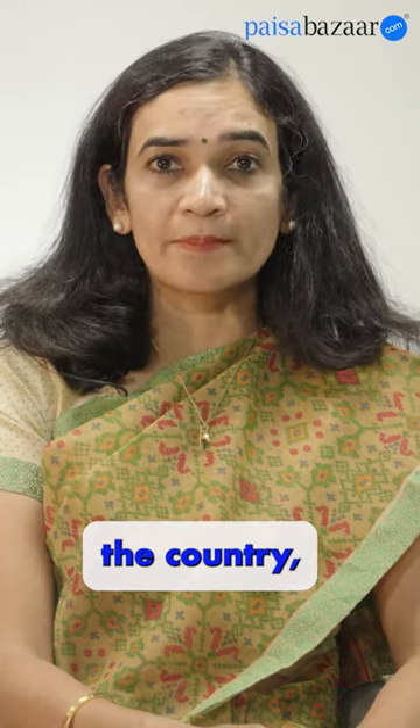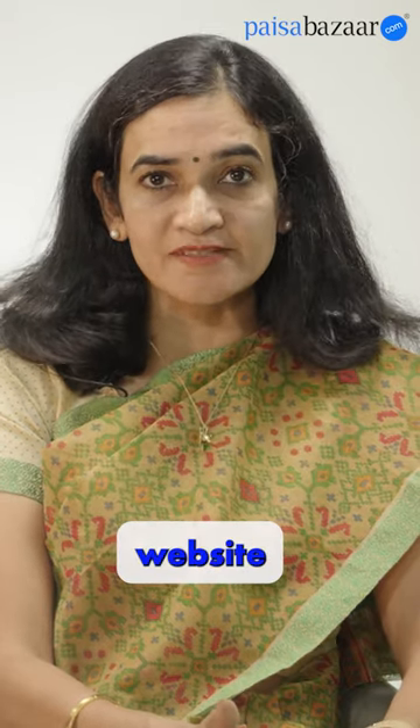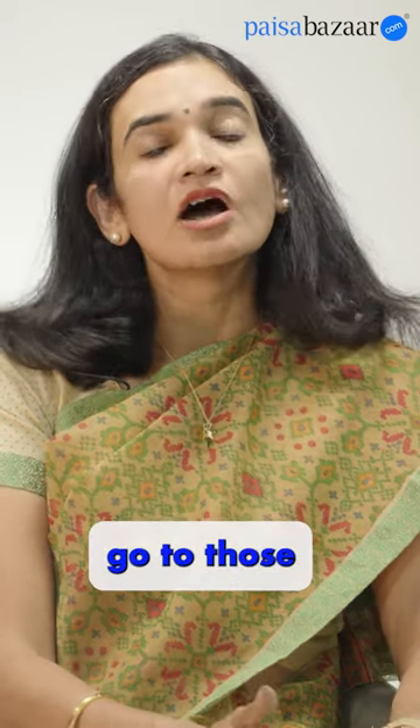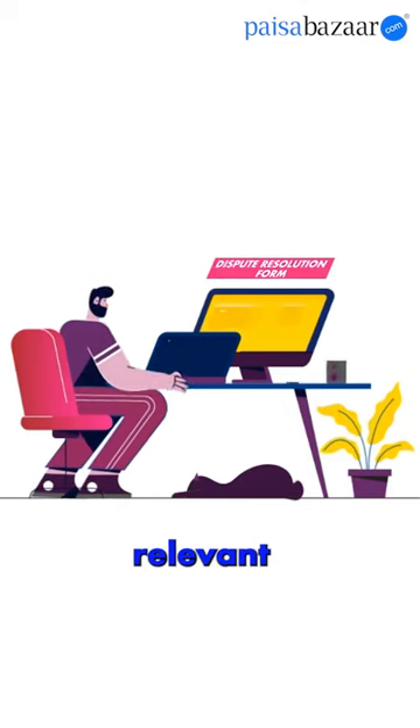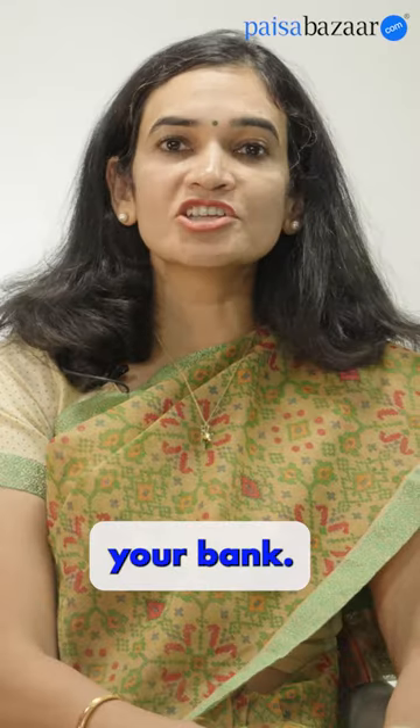There are four credit information companies in the country. They have dispute resolution forms on their websites as well as email IDs. Go to those websites, upload the relevant documents, reach out to them, and in parallel you can also reach out to your bank.